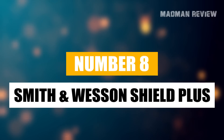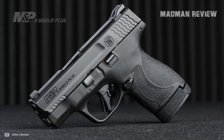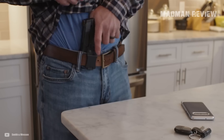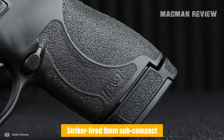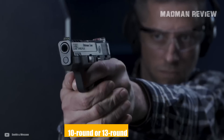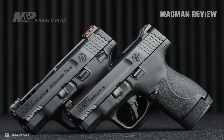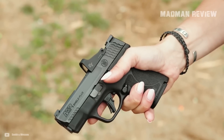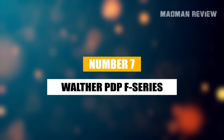Number 8: Smith & Wesson Shield Plus. The Smith & Wesson Shield is one of the most popular options for concealed carry. Smith & Wesson had to do something to stay competitive with new developments, hence the Shield Plus — a striker-fired 9mm subcompact with impressive capacity. With the flush-fitting magazine you get 10 rounds; with the extended magazine, 13 rounds. You can get the Shield Plus in different variants, including red dot ready, different iron sights, a thumb safety, and the Performance Center Shield Plus, which gets you all the fancy things Smith & Wesson has to offer.